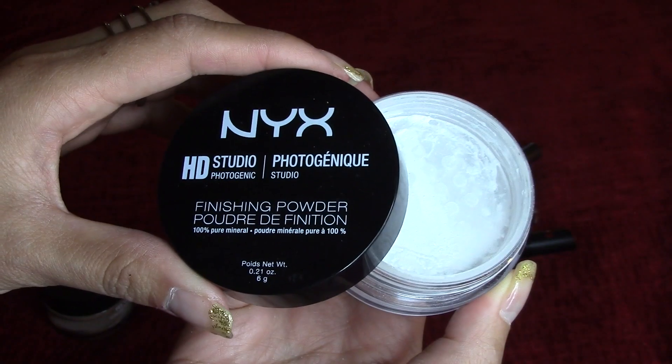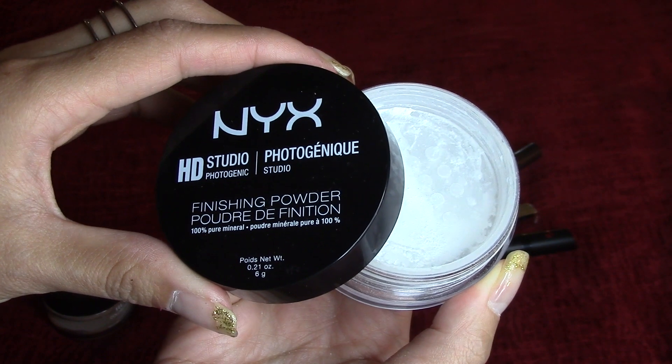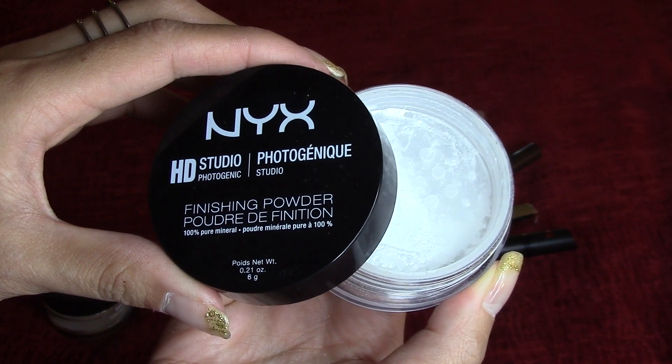It's medium to full coverage and the best way that I found on applying this is by using the e.l.f. primer, which I did mention in my last favorites. To set it, I used the NYX HD Photogenic Setting Powder, mostly on the T-zone and the high points like my nose and underneath my eyes.